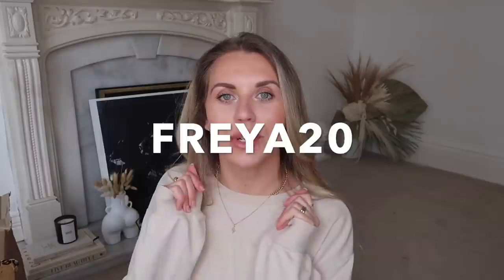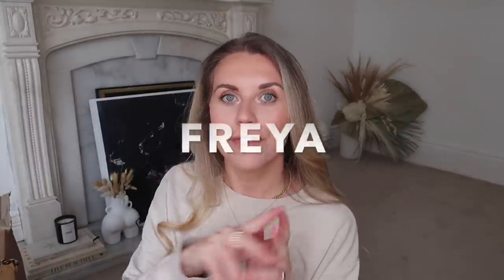I do have a discount code for you guys. If you're brand new to Cherries, you can use the code FREYA20 for 20% off your first order. If you're already a fan and have shopped before, use the code FREYA for free shipping. They've also set me up a favorites page on their website - link in the description. I also worked with Cherries on a pet-specific video, so I'll link that too if you're a pet owner.